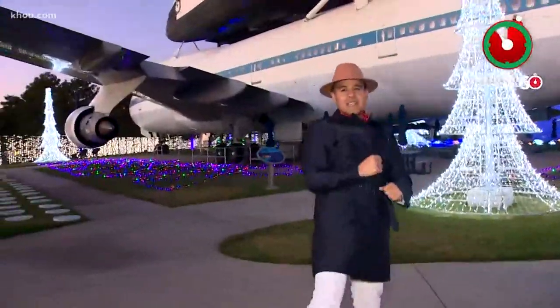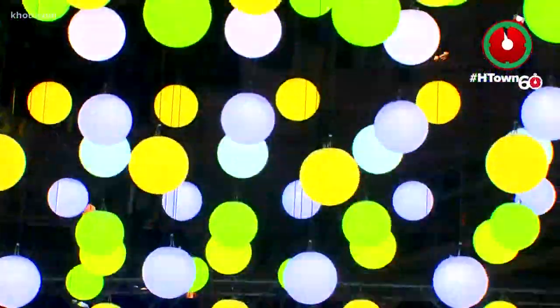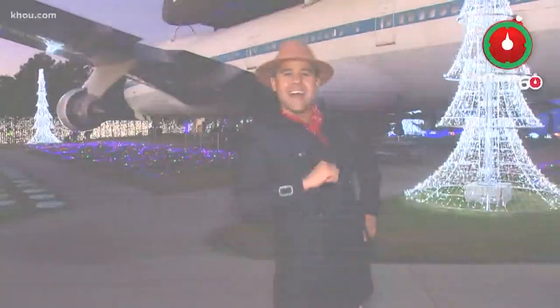Go Space Center Houston! Galaxy Lights runs now through January 3rd. Make sure to get your tickets early at SpaceCenter.org. We'll see you out here — that's your H-Town 60 Holiday Style!